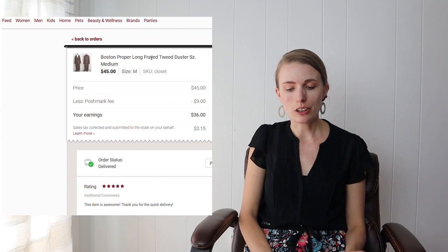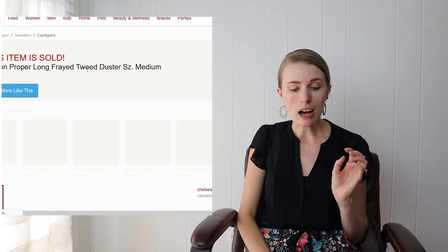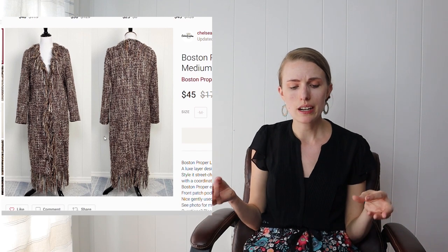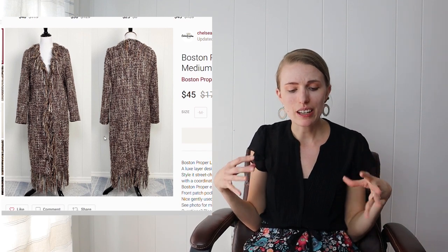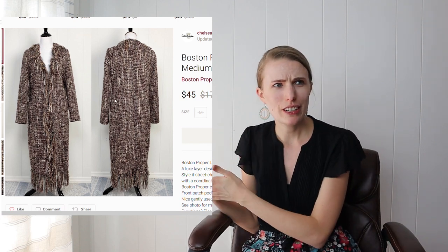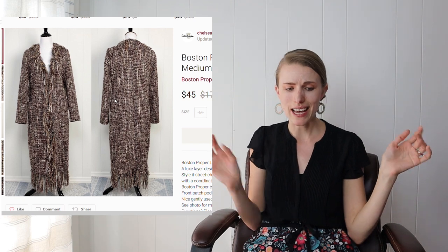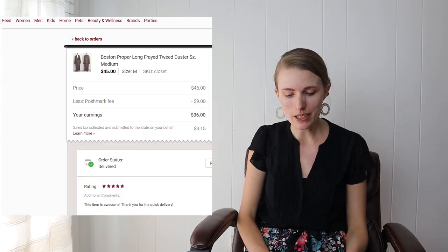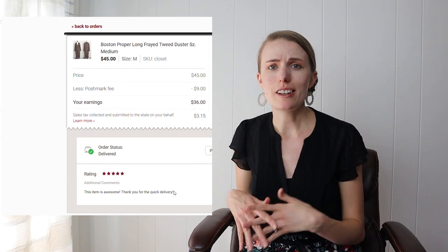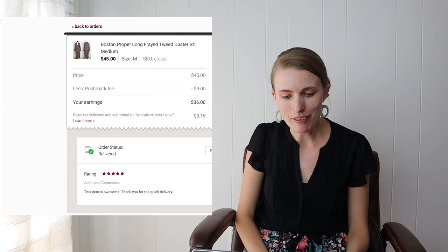Next was a Boston Proper Long Frayed Tweed Duster. I hadn't sold much Boston Proper before, but this item felt really good quality — heavy, beautiful fringe, just a really pretty piece. I listed it at around $50–$55, the buyer offered $45, I accepted, shipped it out, and got a five-star rating with a nice comment. After fees I made $36, and since I got it from the bins at roughly $1–$1.50, that's a solid profit.